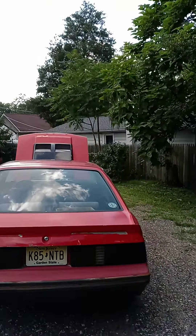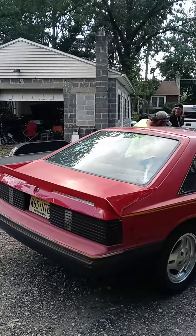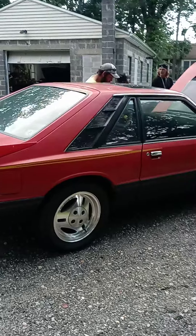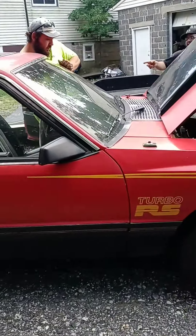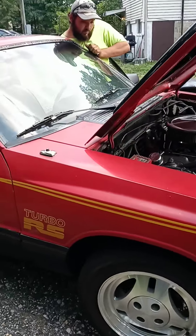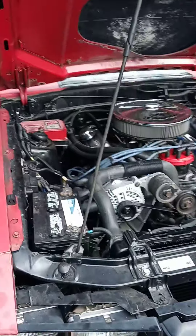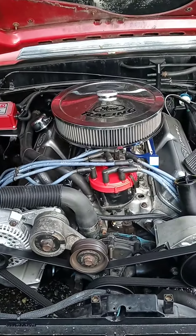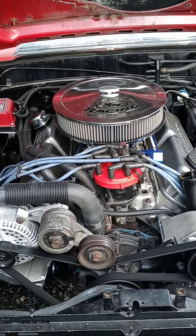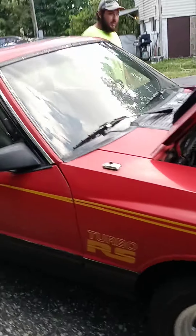I believe this has Spintech mufflers on it, and it's a nice little ride. The guy's just picking it up, working on it. Nice little car.